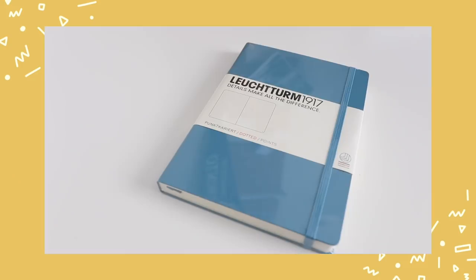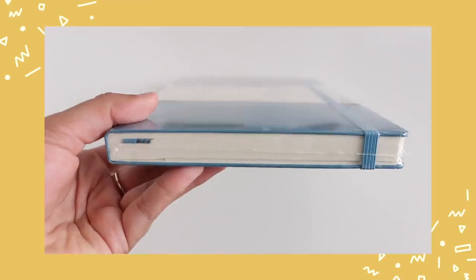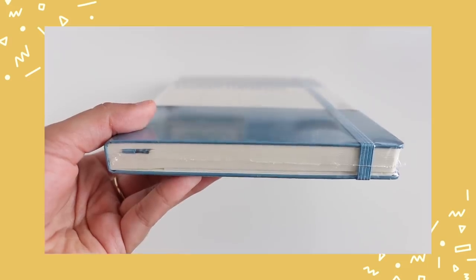The last category I'm going to talk about today is paper products and accessories. The first item is a dotted journal — this one is from Leuchtturm 1917 in the color Nordic Blue. It's stunning. I love using dotted journals as bullet journals for my planner, but even if you don't bullet journal, having a beautiful journal on hand is great as a space to write down your thoughts. The bullet journal I'm currently using is the Peter Pauper Press journal — it's dotted and I really love it. It's a great option if you want something a little more budget-friendly, and it'll be linked below.